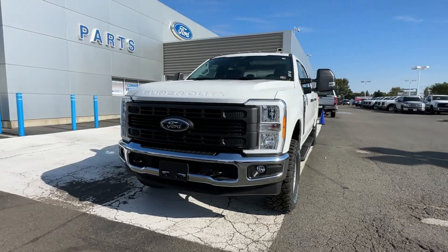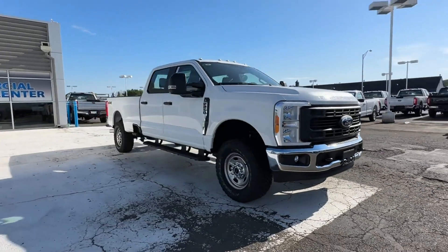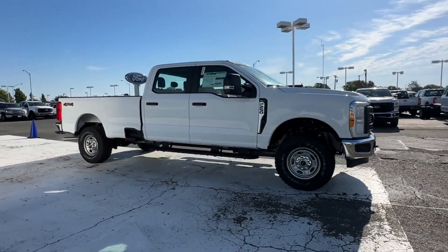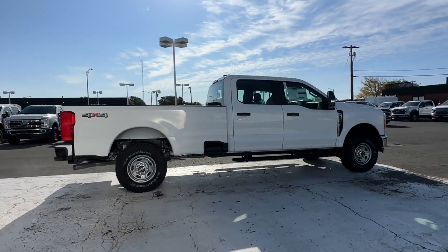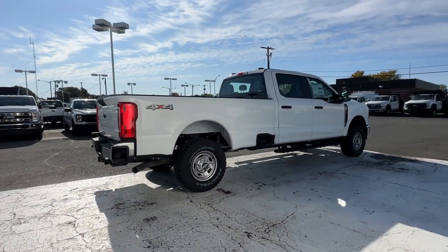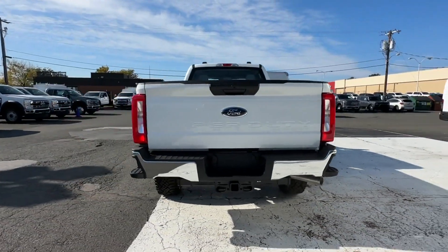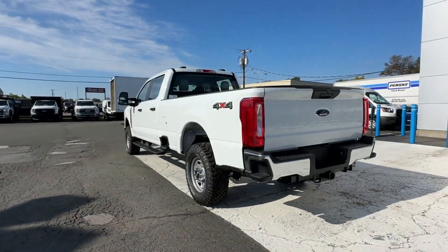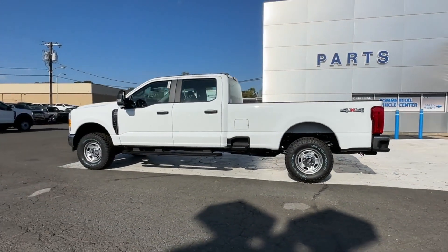2023 Ford Super Duty F-250 SRW. This pickup truck offers two full rows of seating for premium comfort. It's equipped with a full package of convenience and efficiency, such as side-view mirrors with turn signals, Wi-Fi hotspot, four-wheel drive, heated side-view mirrors, back-up camera, pass-through rear seat, and Bluetooth.